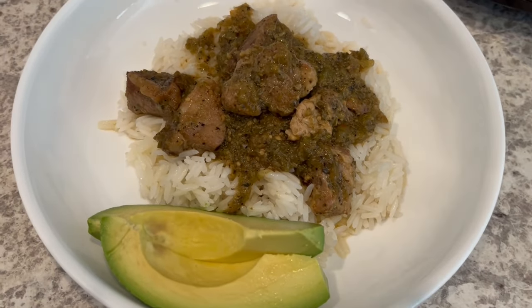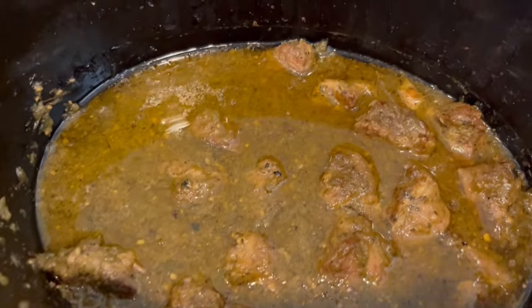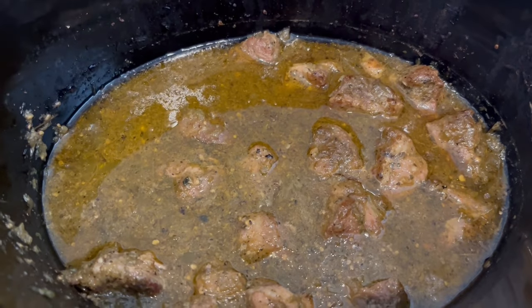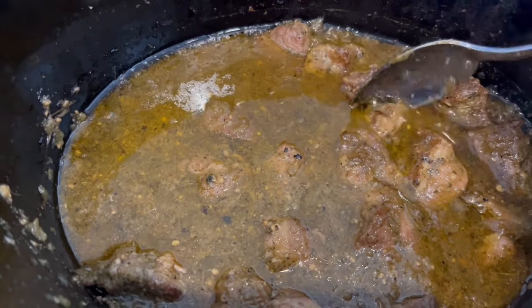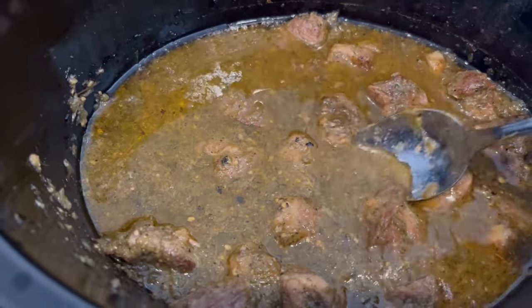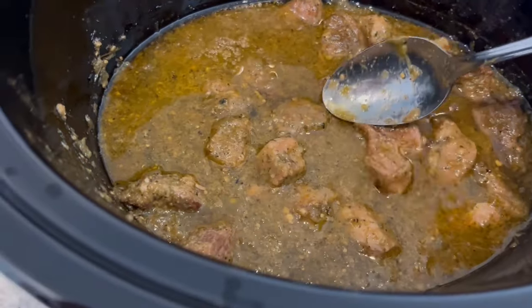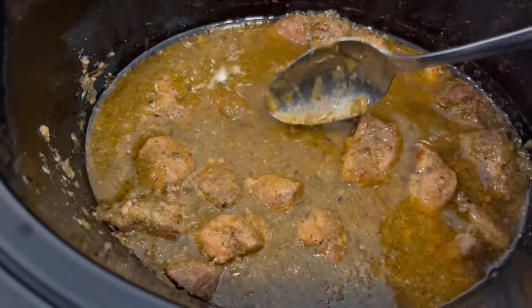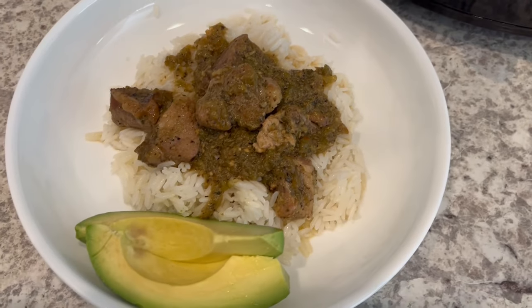Here is our dinner all plated up — this is Howard's plate with avocado on there. Here it is in the crock pot; it actually only took about 7 hours and didn't need the full 8 hours. It is pretty tender — it just falls apart. It does have a good flavor, kind of herbaceous, and it's definitely very tasty. We're serving it on rice. I'm not sure if you're supposed to eat it like a soup, but we're just having it with some rice.